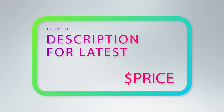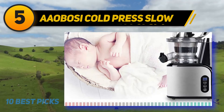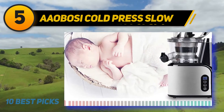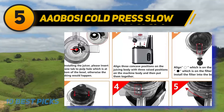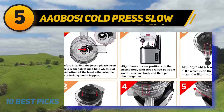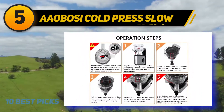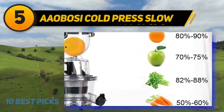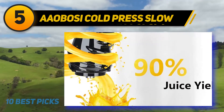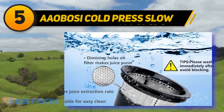Halfway through my list at number 5, the Aobosi Cold Press Slow masticating juicer. If you are looking for a suitable juicer that can fit your small kitchen, this is a great choice. It has a compact size and vertical design that does not take up much space, and it is stable and lightweight — well suited for housewives making healthy juice for their children. It works at 80 RPM so it does not produce heat that can affect nutrients, and it also juices leafy greens effectively and quietly to avoid disturbing your family.